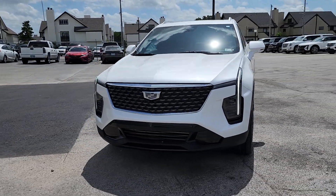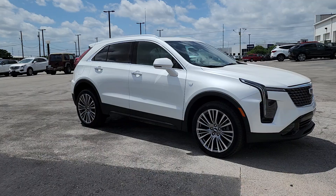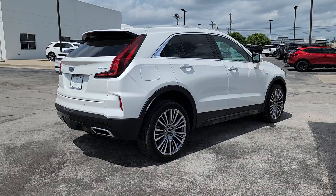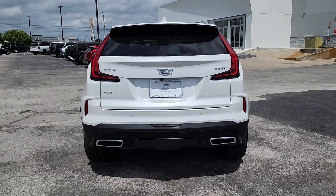Hop into the 2024 Cadillac XT4. The XT4 delivers sporty agility, luxury, and the latest amenities and safety technology in a compact, stylish package. The following are some of this vehicle's highlighted options.